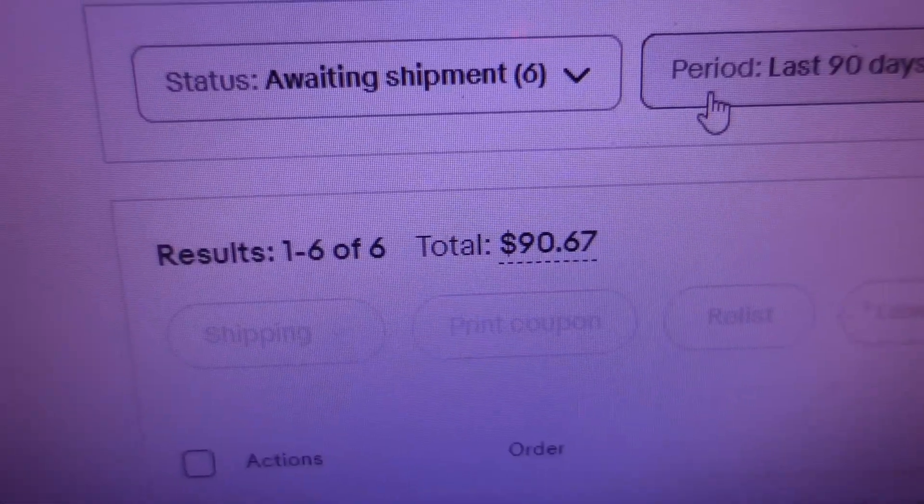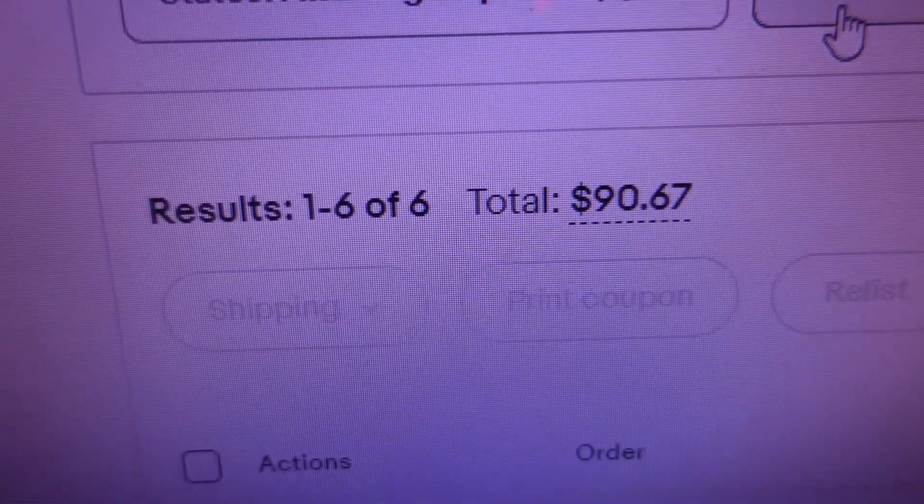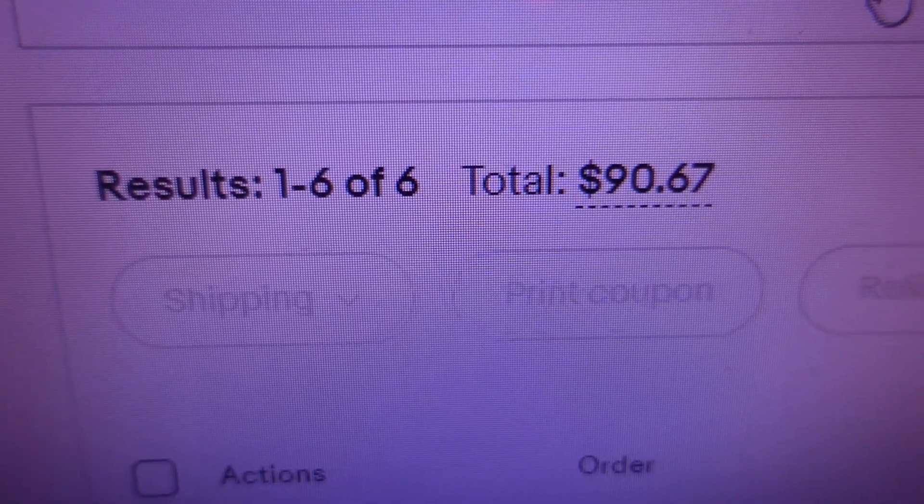For those of you who are new to the channel, my name is Brian Kingsbury. I'm a full-time reseller with two eBay stores and over 6,000 items listed online. This vlog details the ins and outs of that business - I show you what sold, what I'm listing, what I'm buying, all that good stuff. We had six orders for $90.67.